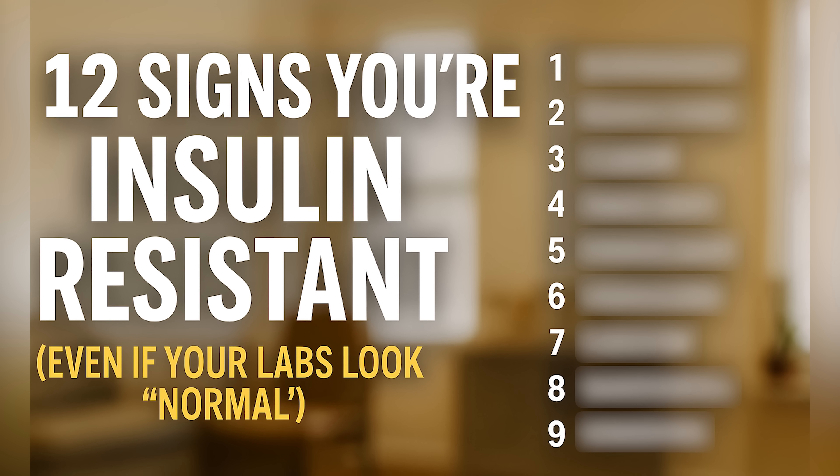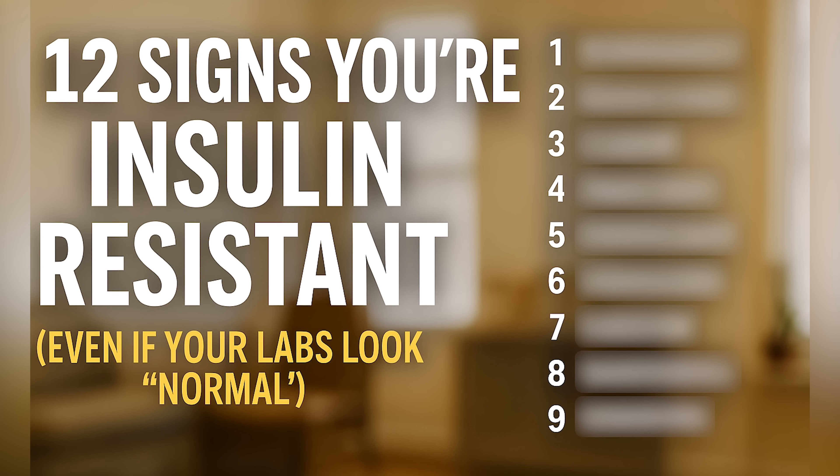Hi, it's Dr. Tony Hampton here in beautiful Nashville, Tennessee. Before we dive into the 12 signs you're insulin resistant, even if your labs look normal, let me say this first.